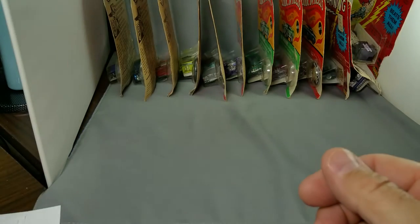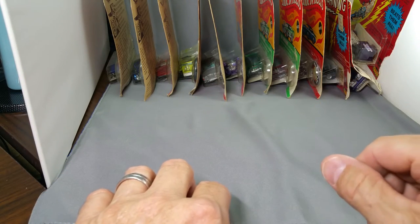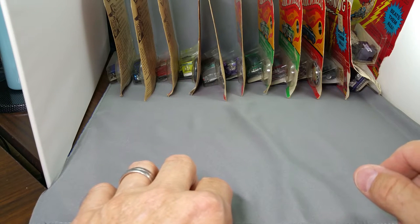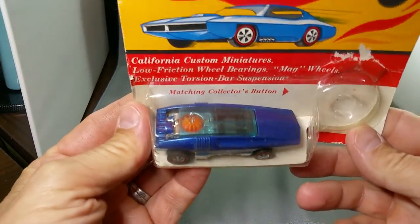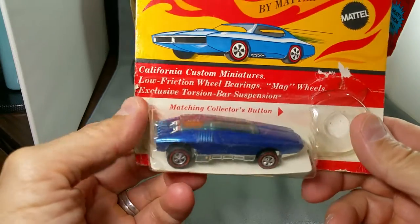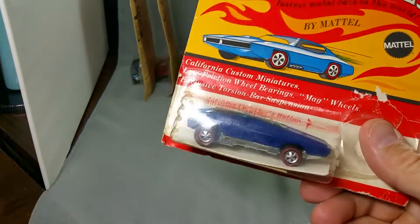So without further ado, let's get started. Here's what I have for you today: twelve blister packs including three Topper Johnny Lightnings. We're going to go in order from least value to most expensive of the bunch. I think I've got them laid out properly except for the Johnny Lightnings. We'll start with number one — this is the cheapest one of the bunch, at least in relative value. You never know — it all depends on the condition, because just because this thing is in a blister pack does not mean it's perfect.